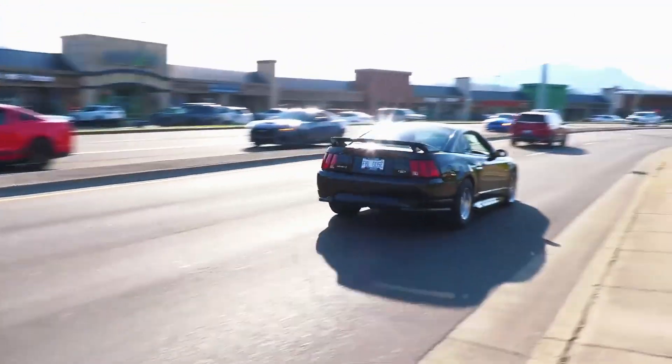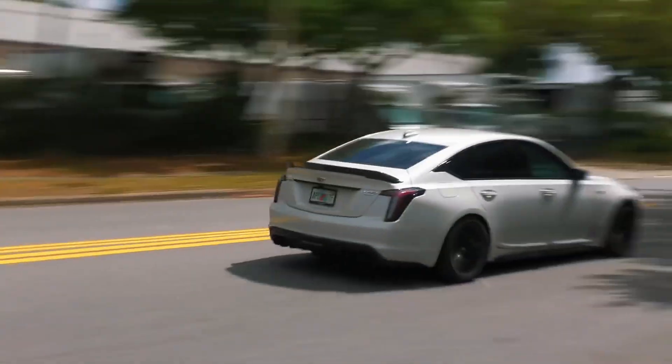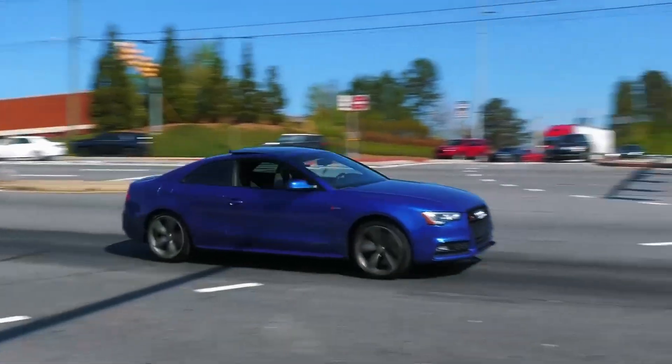Superchargers are belt-driven directly from your crankshaft. They're mechanical pumps that compress air using engine power, delivering an immediate boost from the moment you hit the throttle.